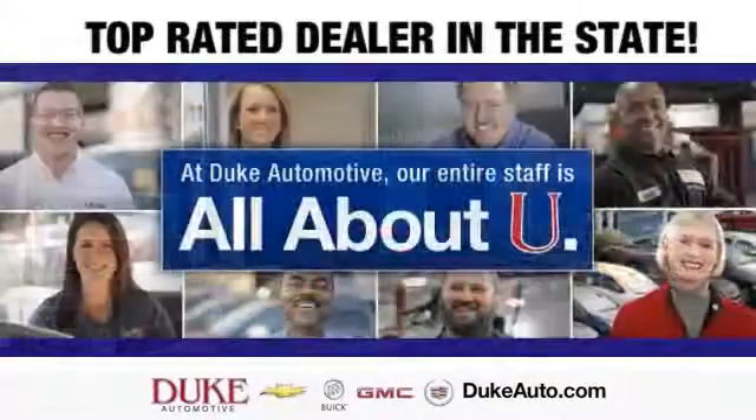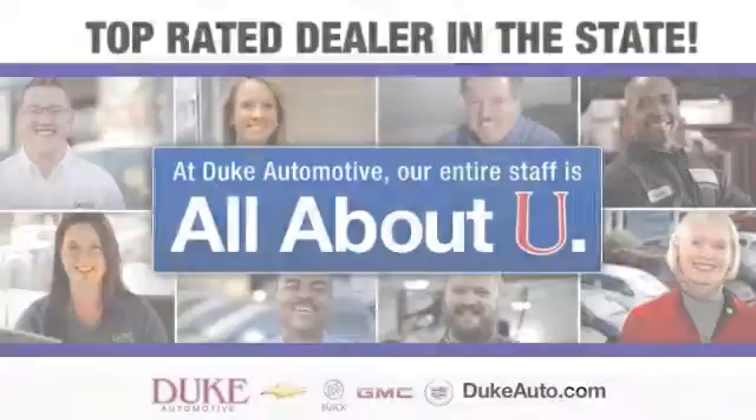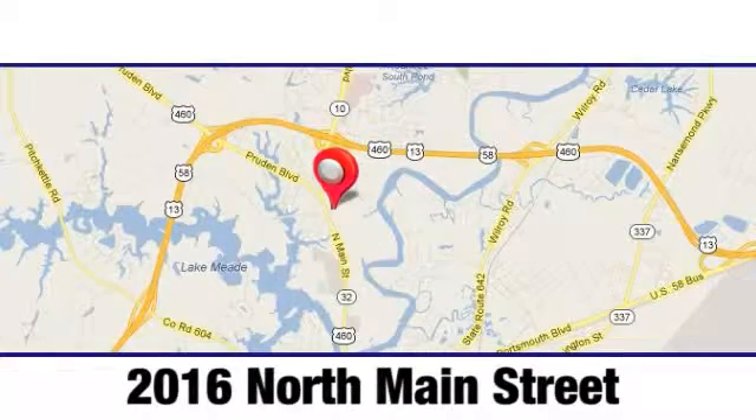Duke Automotive is the top rated dealer in the state for a reason. We are conveniently located at 2016 North Main Street in Suffolk, Virginia.